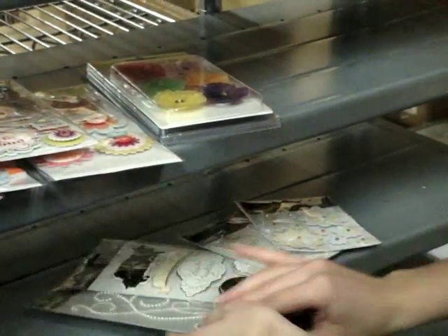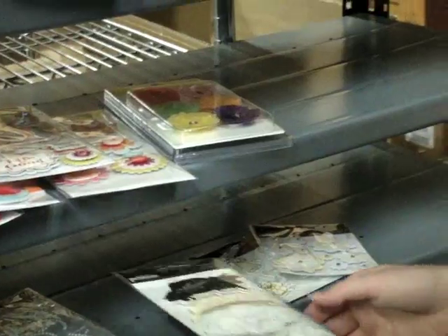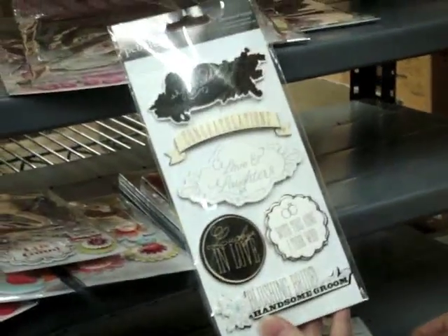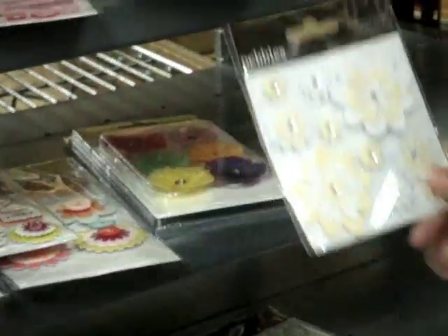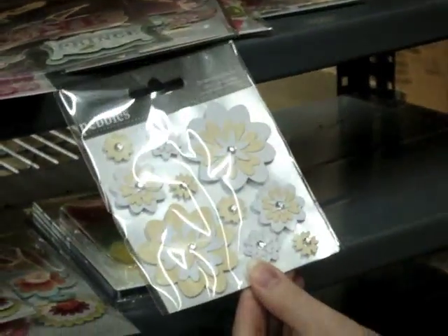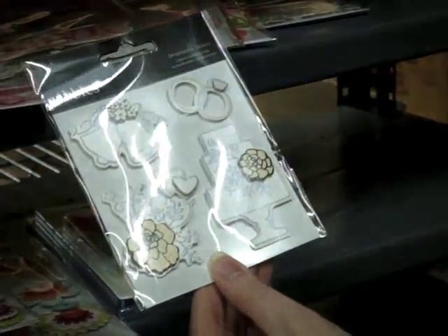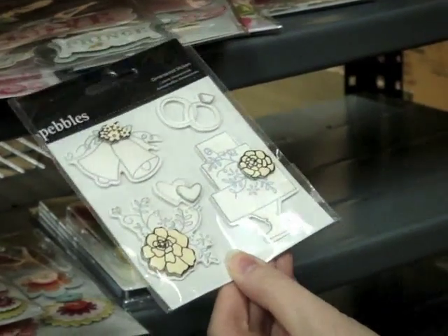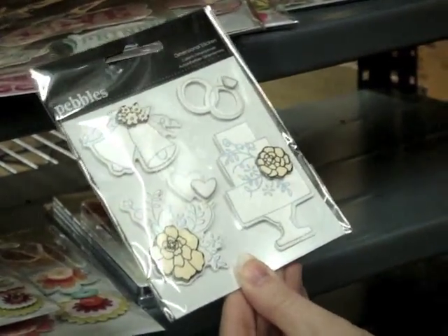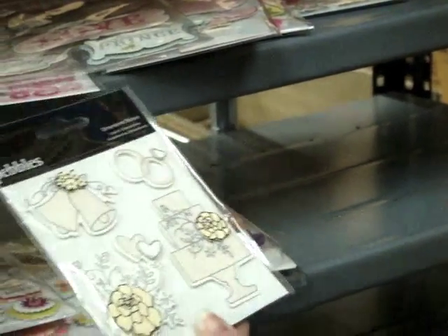They also came out with a wedding line that's very pretty. It has a cream, white, black, and silver color scheme — it's called Mr. and Mrs. There's a nice set of flowers and dimensional stickers. This paper is kind of a specialty paper with a shimmer to it, kind of like a lot of the specialty cards you see when picking out a wedding card.